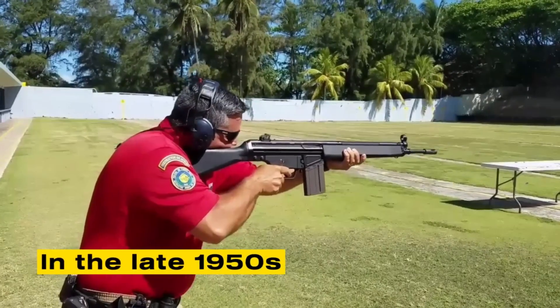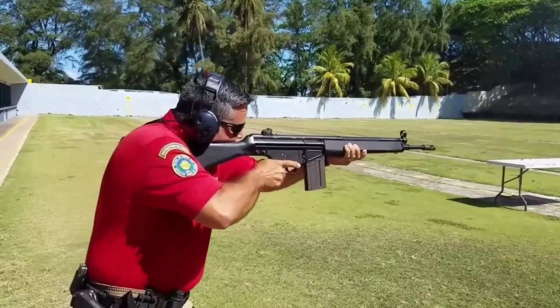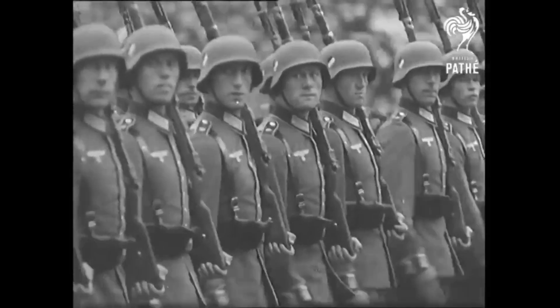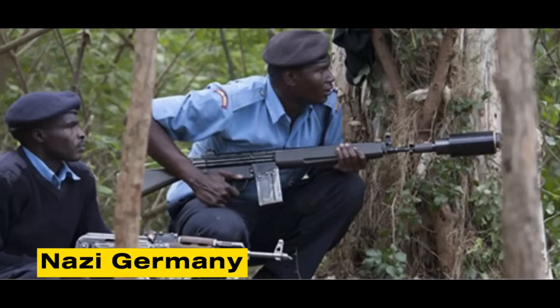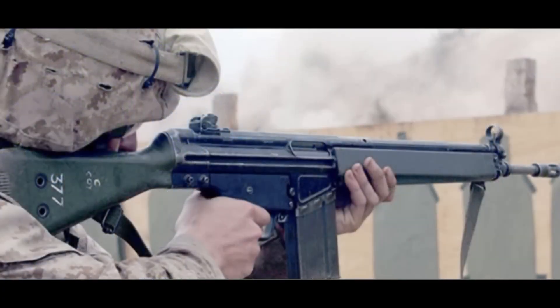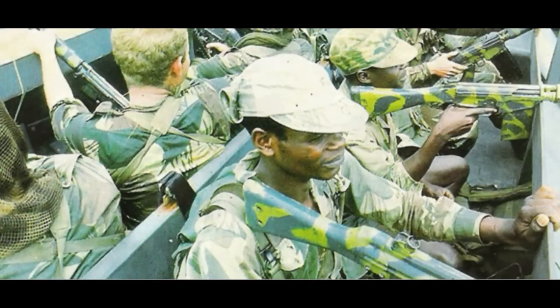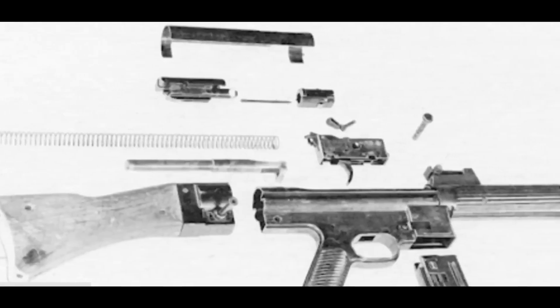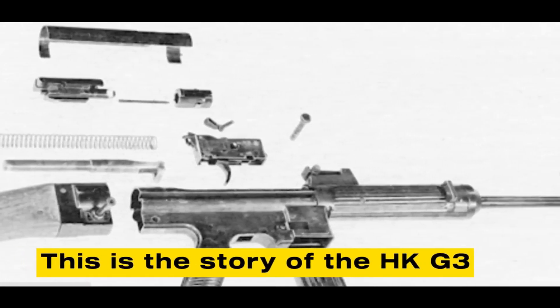In the late 1950s, West Germany adopted a new battle rifle whose internal mechanics were rooted in the final weapons projects of Nazi Germany. How did a design born in the ruins of the Third Reich become the backbone of more than 60 armies in the democratic West? Why has it remained in service for over 60 years while so many modern rifles have come and gone? This is the story of the HK G3.